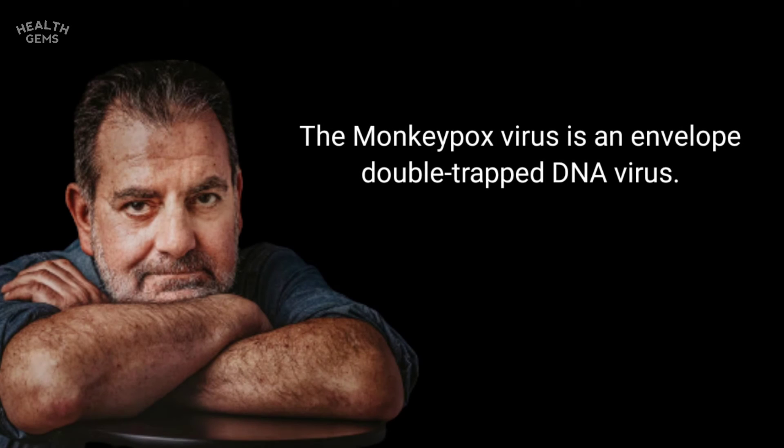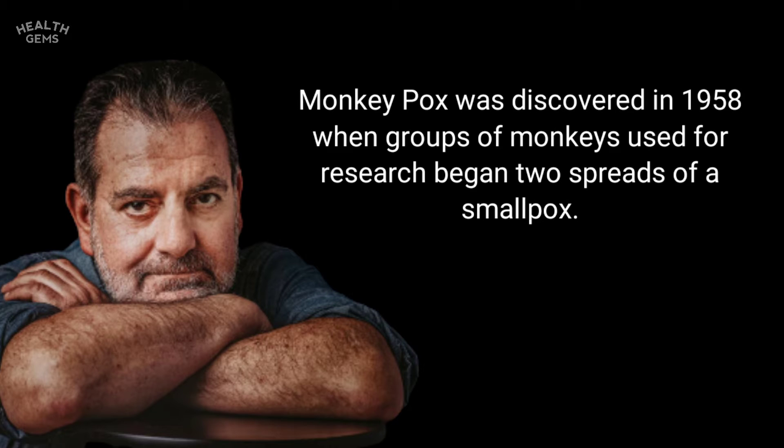The monkeypox virus is an enveloped double-stranded DNA virus. Monkeypox was discovered in 1958 when groups of monkeys used for research began showing signs of a smallpox-like disease.